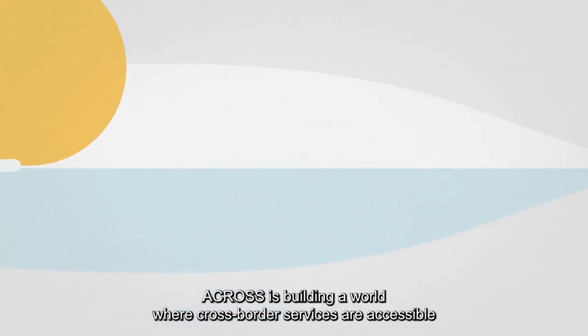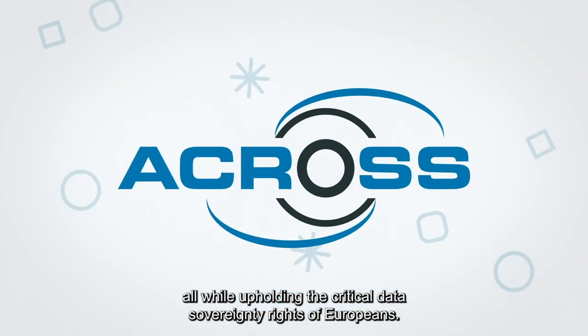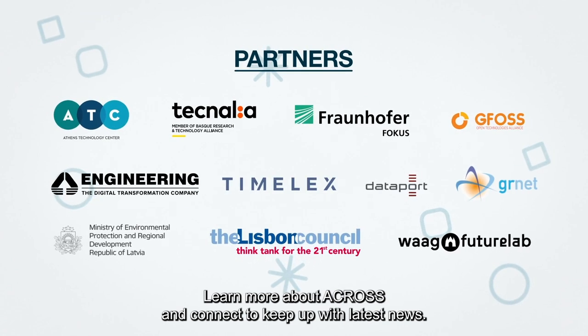ACROSS is building a world where cross-border services are accessible, all while upholding the critical data sovereignty rights of Europeans. Learn more about ACROSS and connect to keep up with the latest news.